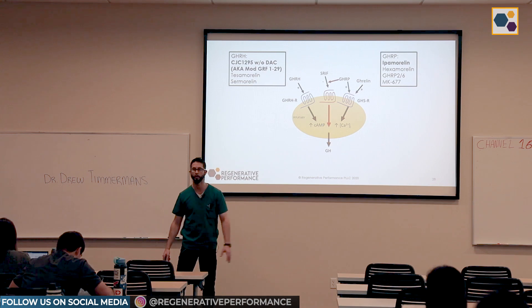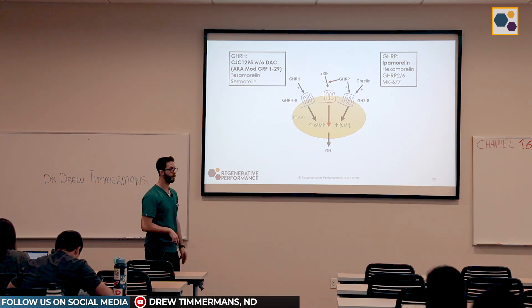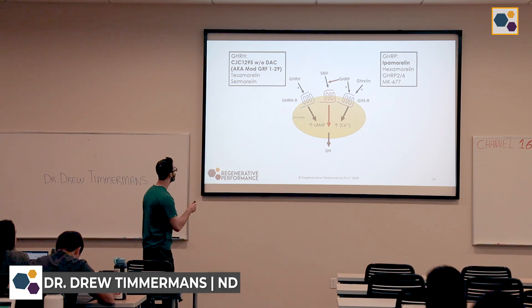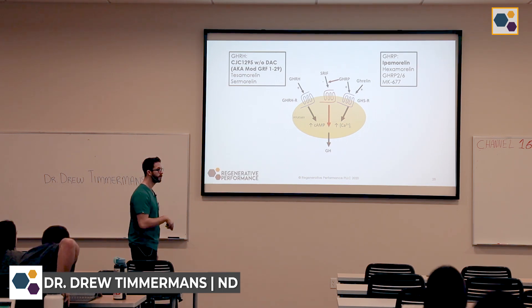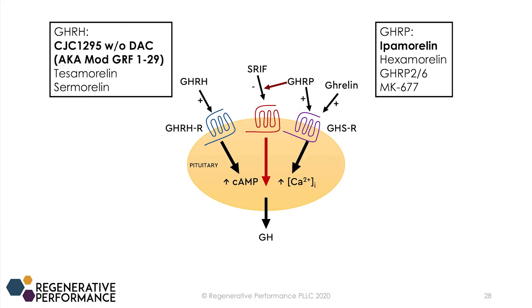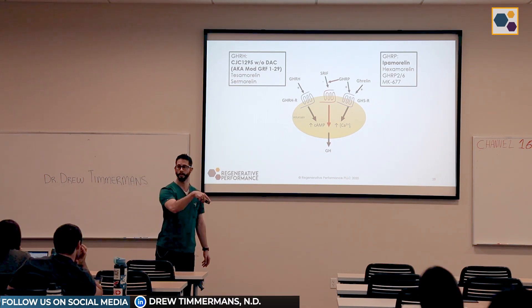When using growth hormone secretagogue peptides, somatostatin is your worst enemy. If you come in with a growth hormone releasing hormone — such as MOD-GRF, tesamorelin, or sermorelin (which is an FDA-approved drug) — it will stimulate the GHRH receptor, increasing cyclic AMP and trying to push out growth hormone. But if somatostatin is blocking growth hormone release at that time, somatostatin kind of wins. You'll get a little spike, but somatostatin is basically saying 'you're not getting out.' However, our growth hormone releasing peptides do something really cool — they bump somatostatin off of its receptor.